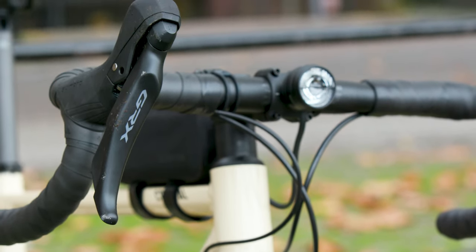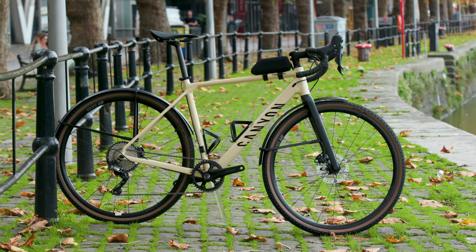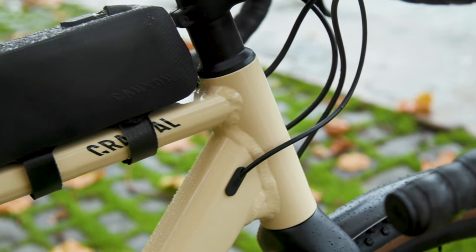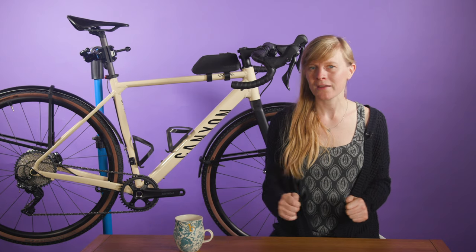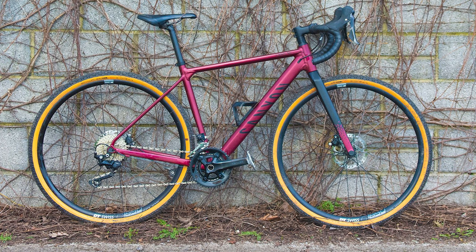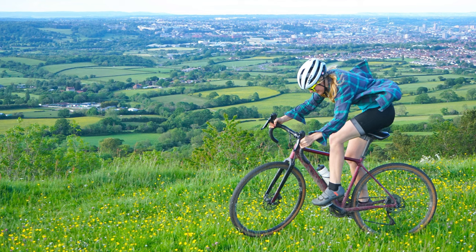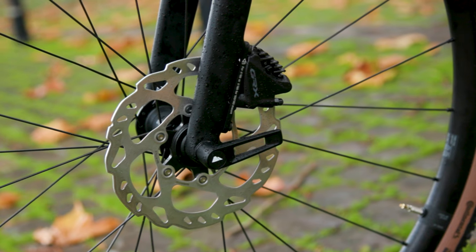Now it's getting darker and colder here in the UK, you're going to want a bike that suits those conditions. So for this episode, we have a Canyon Grail 7 AW. The Canyon Grail is something of a modern classic of the gravel bike world — it's a do-it-all, every-season, multi-terrain bike, and comes ready for winter with mudguards, lights and knobbly grippy tyres. The frame is built with lightweight aluminium and sports a carbon fork.